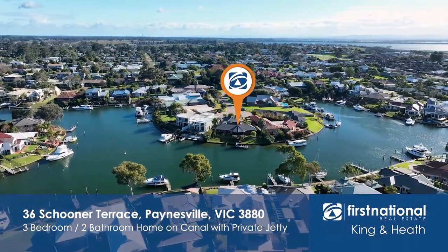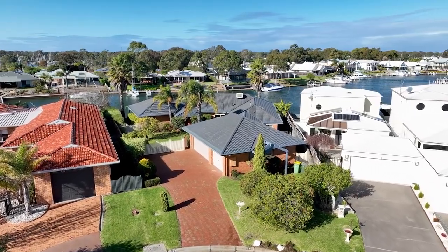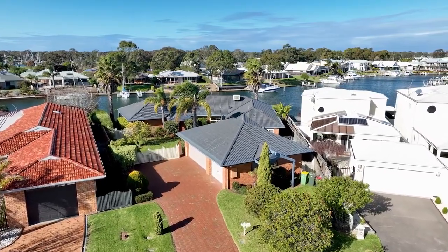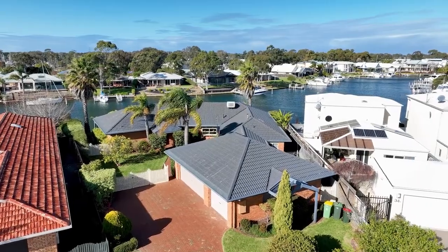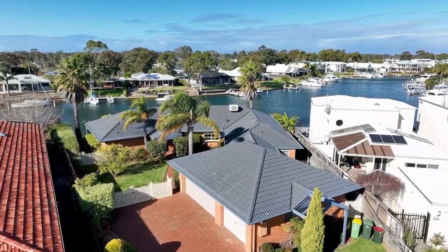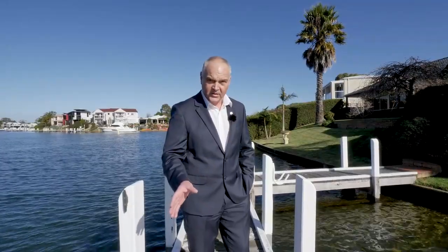It's got a massive frontage to the canals. It's three bedrooms, two bathrooms. It's got a study close to the main bedroom. Huge open plan living, which is kitchen, meals, dining area. It's well zoned, triple garage. But let's go and have a look and see what it's like inside — and I'm sure you'll be impressed.